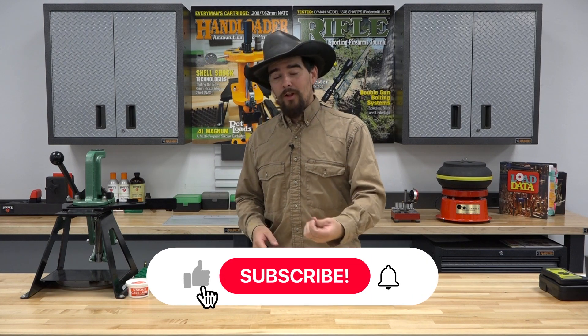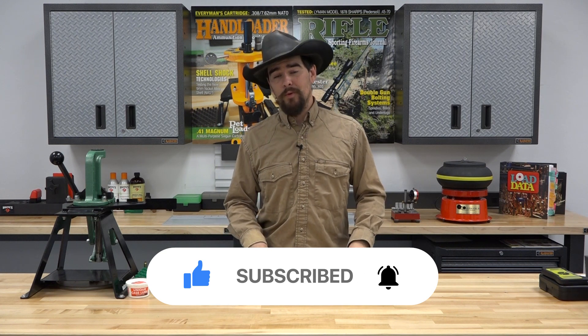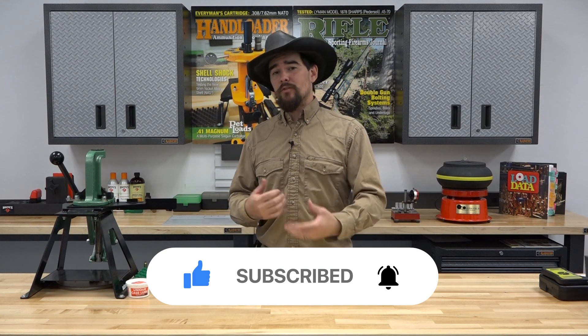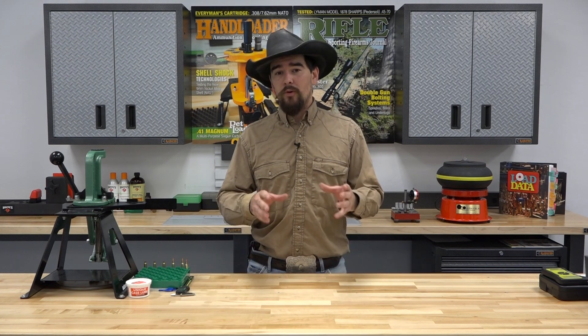Now, be sure to follow along. If you haven't already, be sure to subscribe. Hit that bell icon so you're notified when we post our next video. Because over the course of the next few weeks and even months, what we're going to be doing is showing you exactly what the college is doing to build these guns.